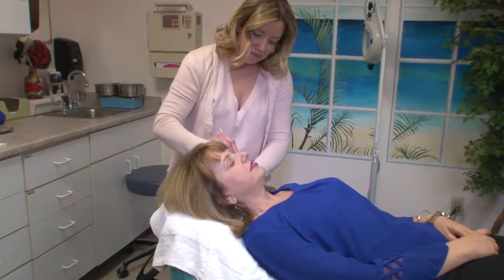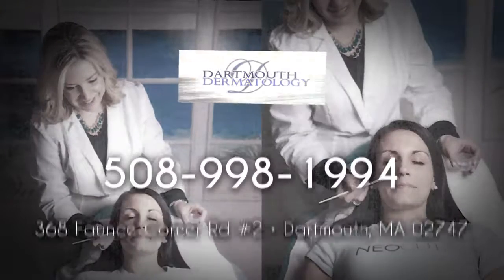We have moisturizers, cleansers, eye creams, serums, retinols — quite a few products. I do try to do a consultation on product lines along with your treatment when you come in.